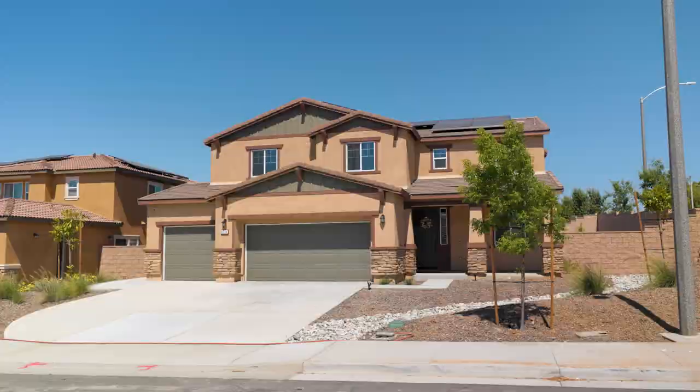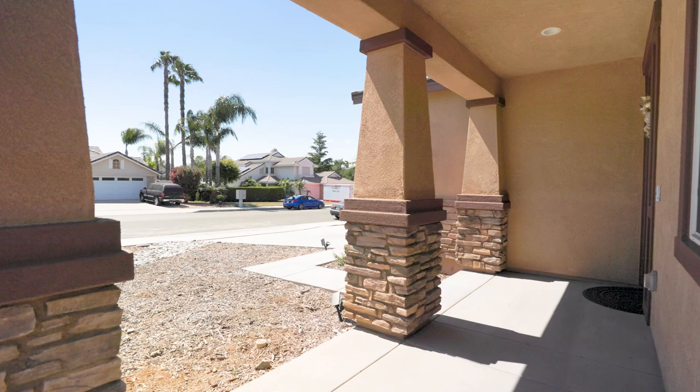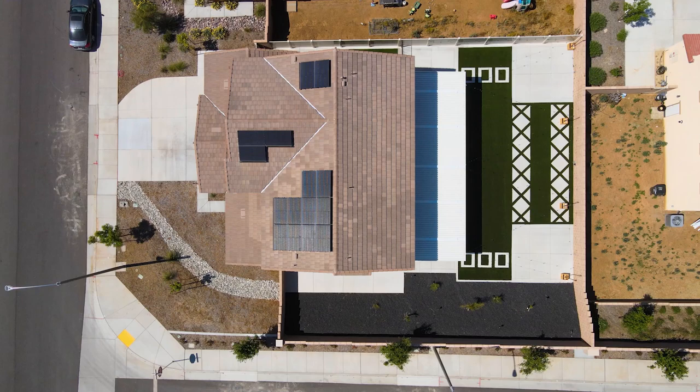So we're at the front of the house here. I want to briefly point out you have this very cute porch — you could easily fit a couple of chairs here. You have drought-tolerant landscaping, and I want to make sure I mention that you have 15 paid-for solar panels up on the roof. Let's step inside.